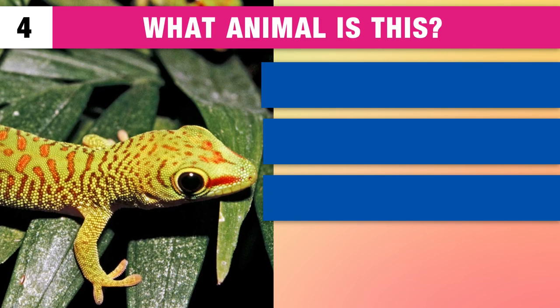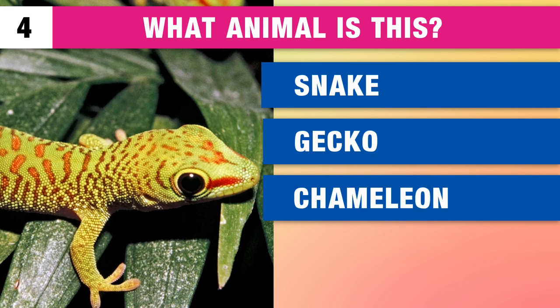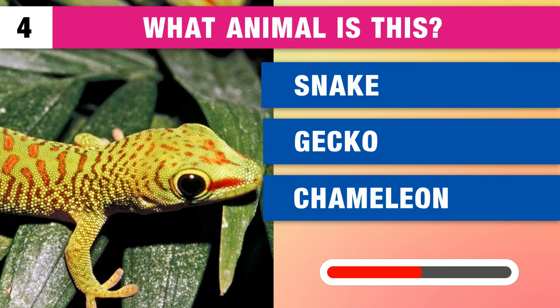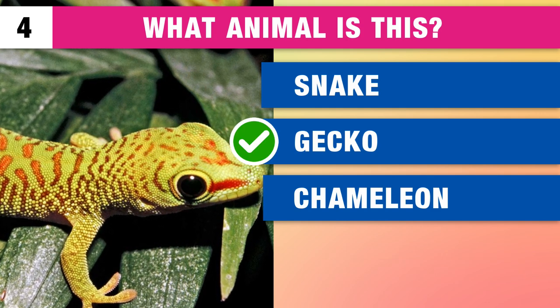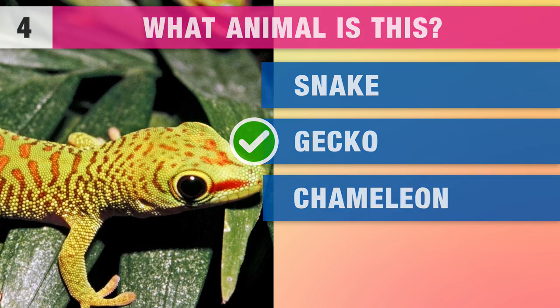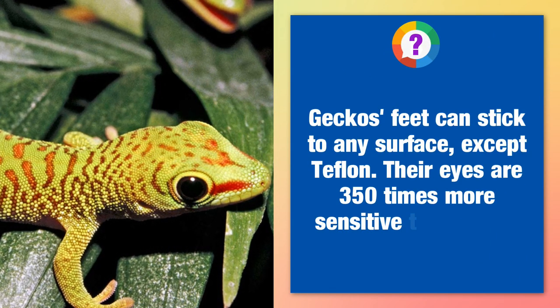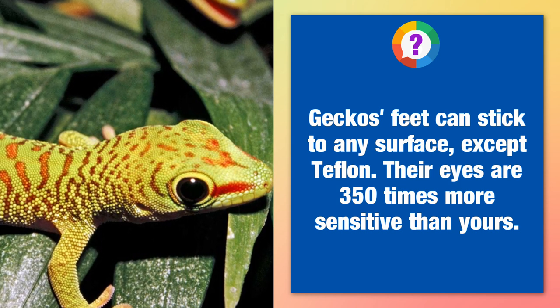Can you guess this animal? Is it a snake, a gecko or a chameleon? Geckos' feet can stick to any surface except Teflon. Their eyes are 350 times more sensitive than yours.